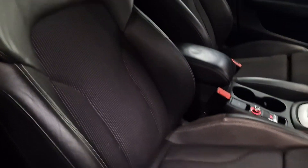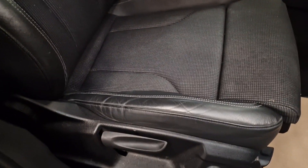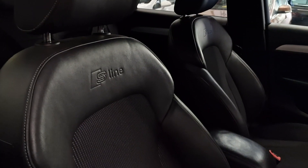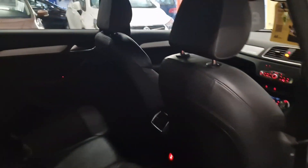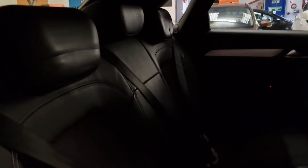Half black leather and cloth interior, in great condition for the age. S-Line embroidered into the interior as well. That follows through to the back — half black leather and cloth interior with the age effects.